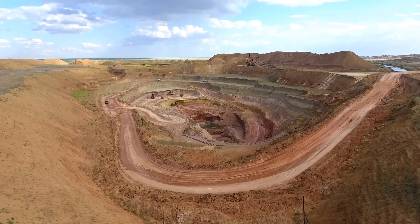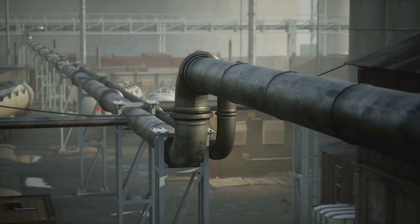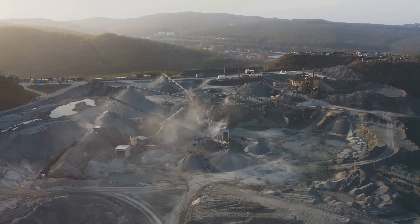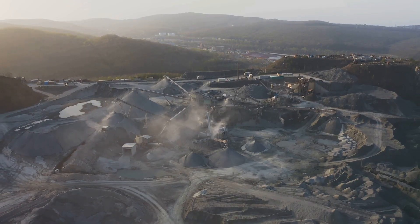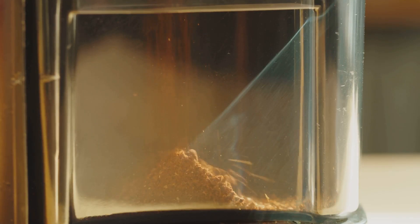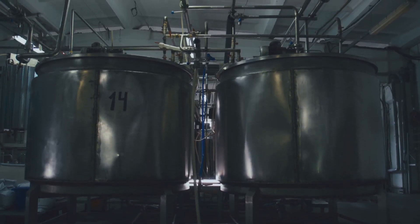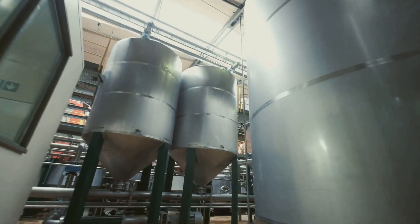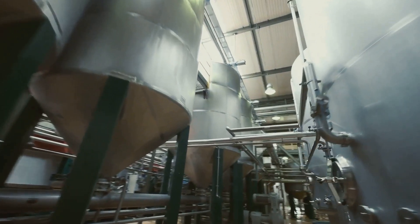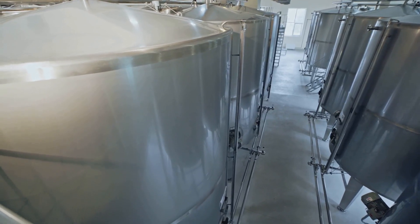Extracting aluminum from bauxite requires a series of intricate steps. The journey begins with the Bayer process, a remarkable feat of chemical engineering. First, the mined bauxite is crushed into a fine powder and mixed with caustic soda. This mixture then embarks on a hot bath in pressurized tanks — a process known as digestion — which dissolves the aluminum oxide, separating it from the other components of bauxite. The result is a solution called sodium aluminate.